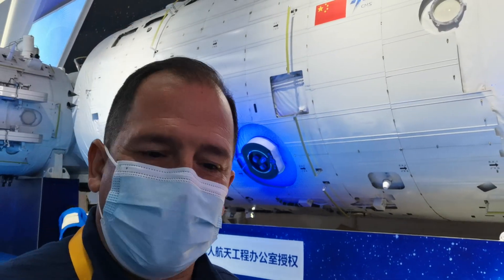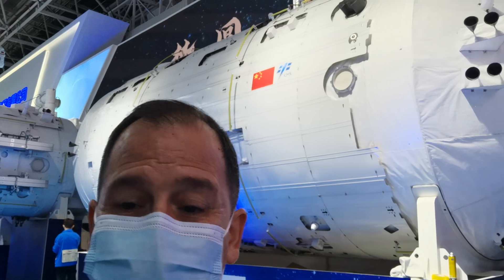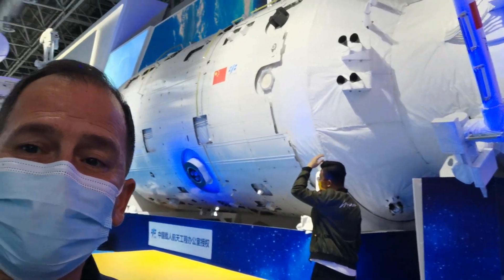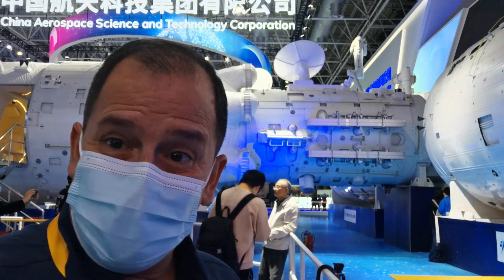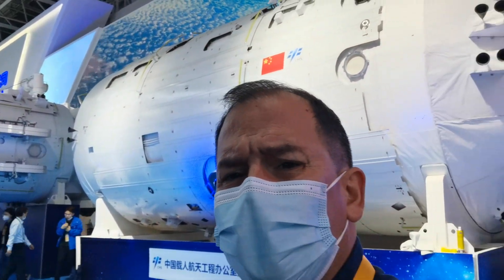The menu at the space station has more than a hundred different dishes to choose from, which means that astronauts don't need to repeat a meal within a week. That's a great thing for the astronauts living and working on board.